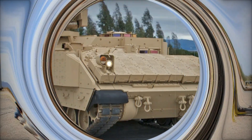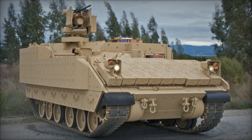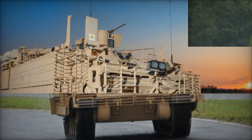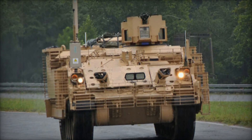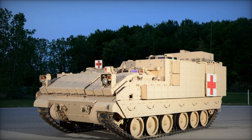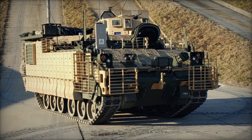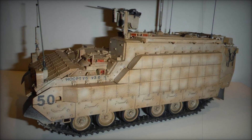One of the most impressive aspects of the AMPV is its internal volume. Compared to the M113, the AMPV has up to 78% more space inside. This extra room allows for more soldiers, more gear, and better mission readiness. In the old M113, soldiers were often cramped with barely enough space for equipment, but the AMPV provides a much more comfortable and functional environment, ensuring that troops are better equipped to perform their duties. It's like upgrading from a small car to a spacious van where everyone can sit comfortably and you can bring along more supplies for the journey.